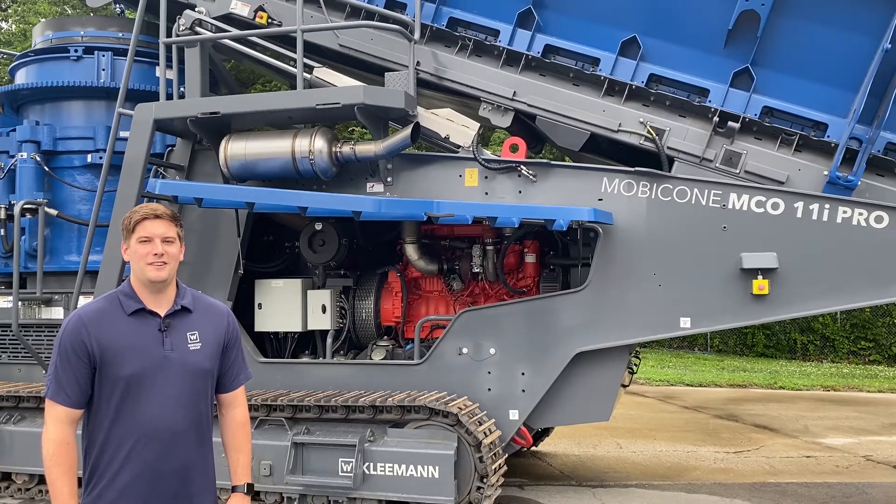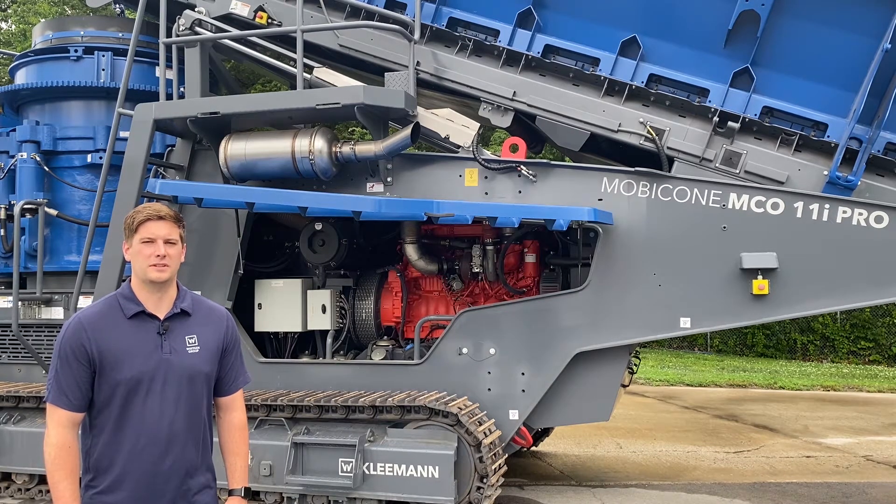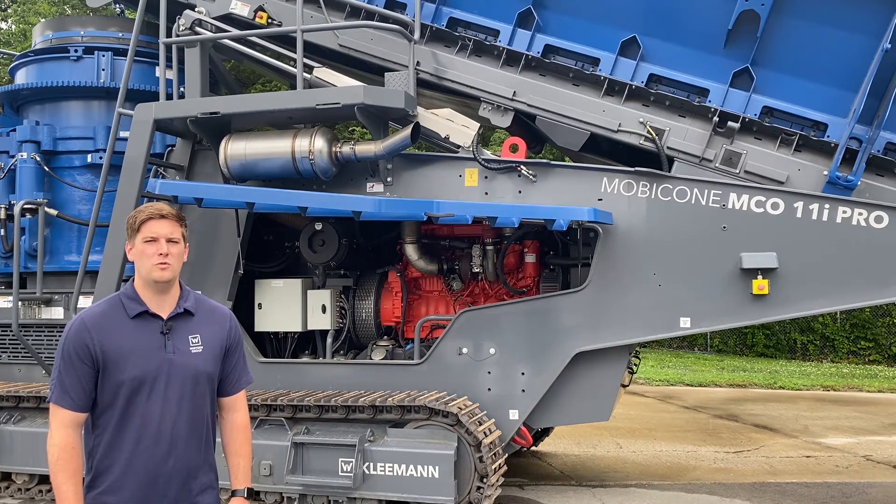One of the key unique selling features on the Moby Cone 11 Pro is the Diesel Electric Power Pack, also known as a hybrid system. This hybrid technology resembles large stationary plants used by aggregate producers today, providing you more flexibility while operating your machine.